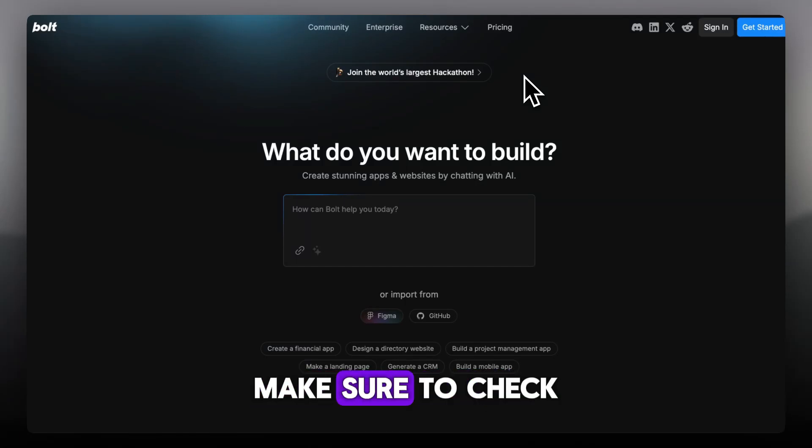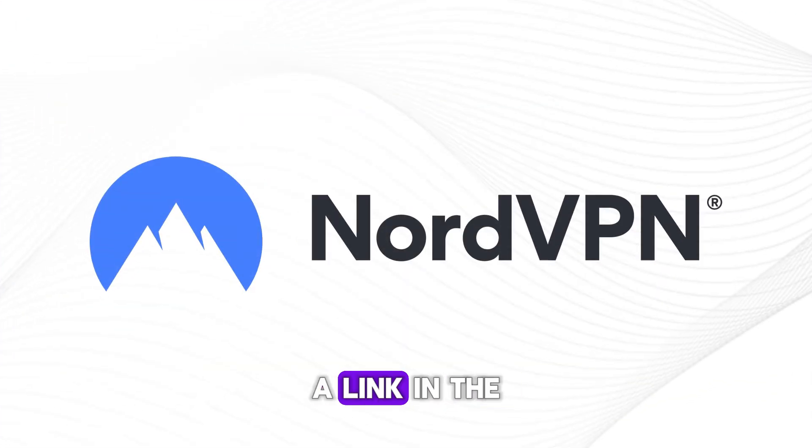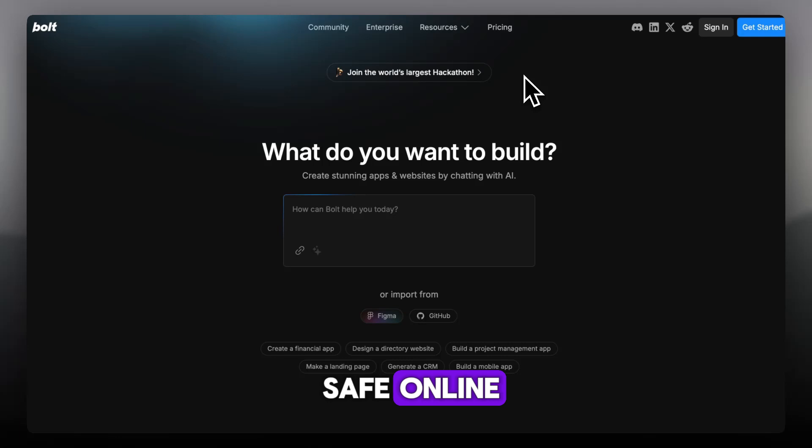Before we hop into the video, make sure to check out NordVPN — link in the description below to stay safe online.